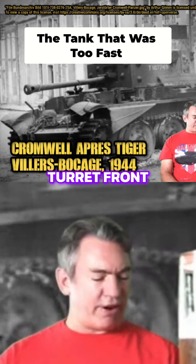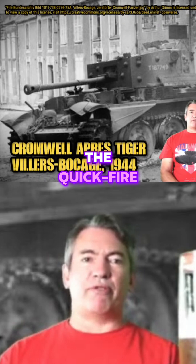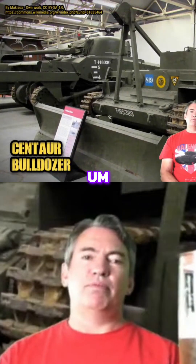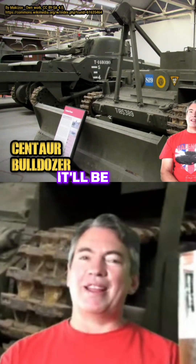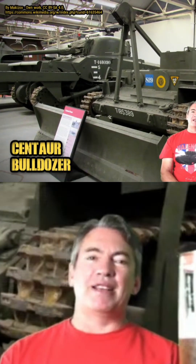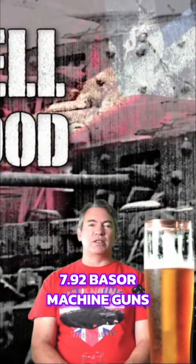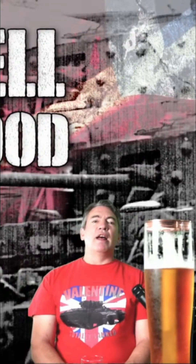76 millimeters on the turret front, and main armament was the Quick Fire 75 Royal Ordnance 75mm — a franken bastard of a gun, which we'll get to. 64 rounds, two 7.92mm Besa machine guns.